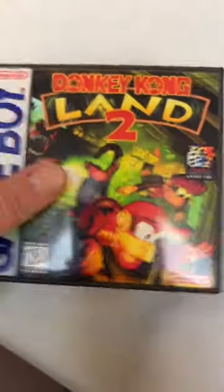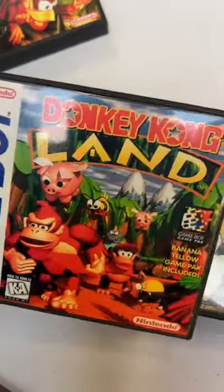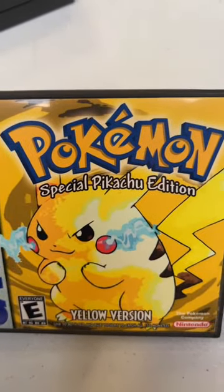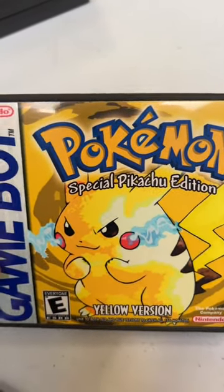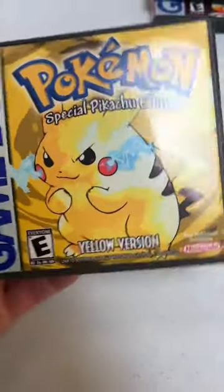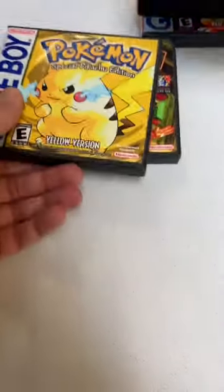A few more of those Game Boy cases. We've got Donkey Kong Land 2, the original Donkey Kong Land, and a special Pikachu edition of Pokemon Yellow. You know, like we always say, people always throw away their boxes. I guess this person went back and realized, hey, I don't have these boxes anymore, but that's not going to stop me from making complete copies.